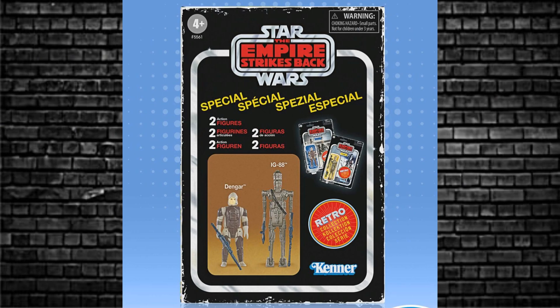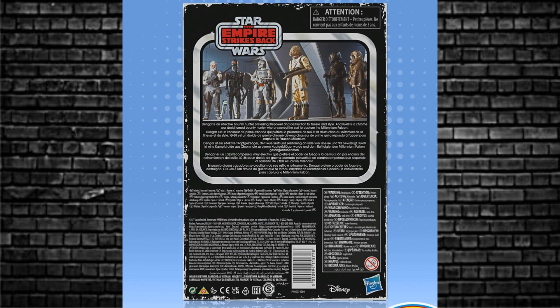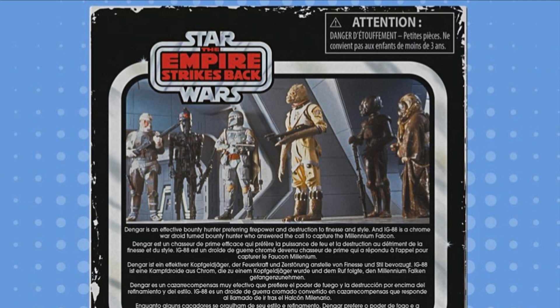The front of the box has the two of them — Dengar and IG-88 — in four different languages, with the Empire Strikes Back distressed box look and the big retro sticker. The two carded figures are inside. On the back you've got the six bounty hunters — what a nice image. That's telling us that eventually 4-LOM and Zuckuss are going to come like this too. Who's left? Bossk? Let's hope they do the same thing again.